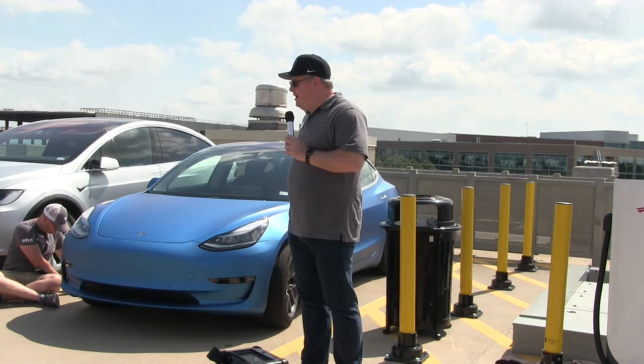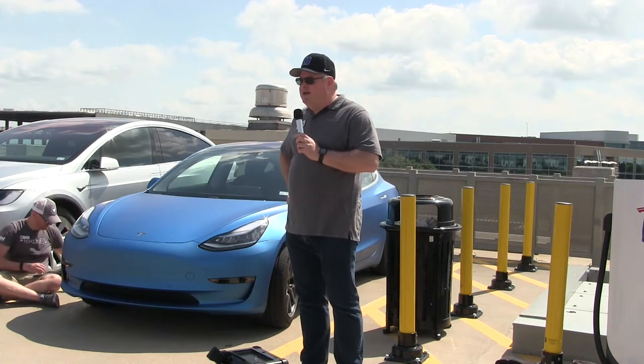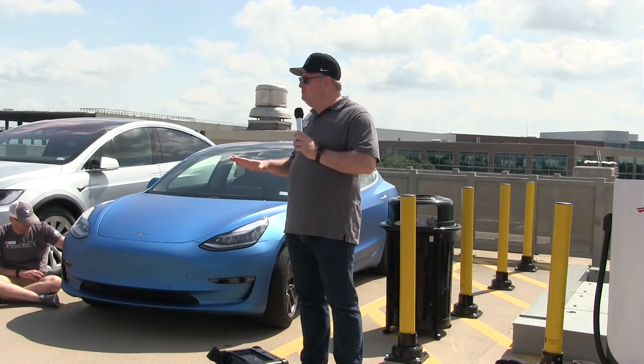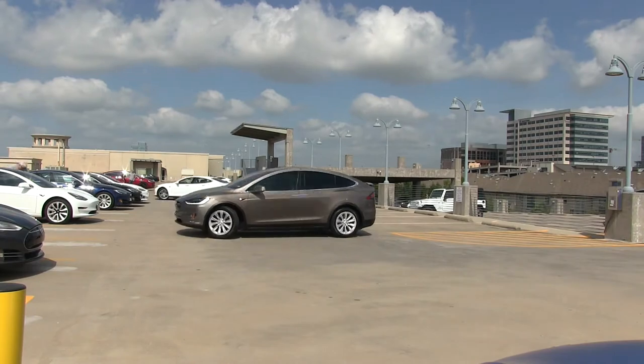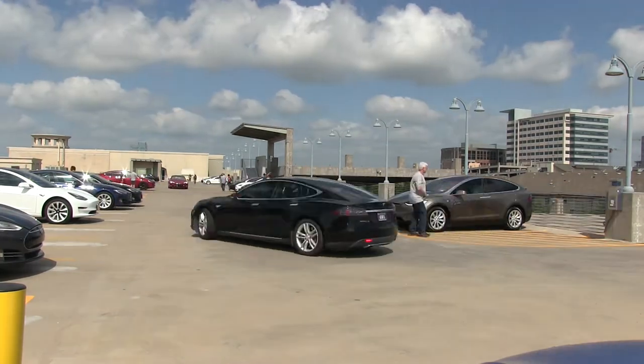A couple of housekeeping things. After we're done here, everybody is on their own for lunch. I suggest you group up. There are a bunch of restaurants right here on Legacy.